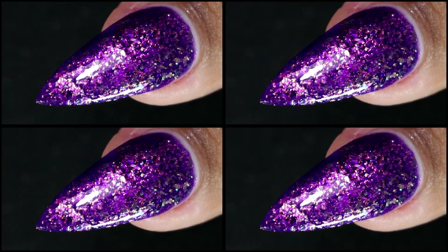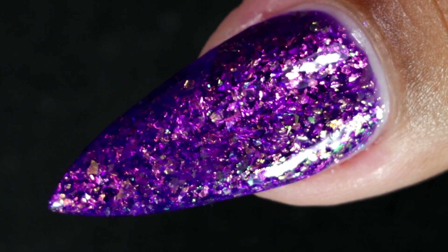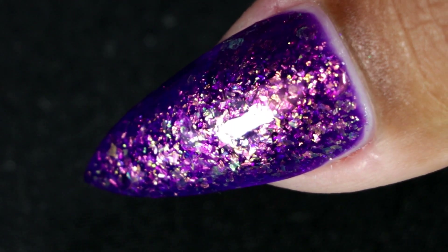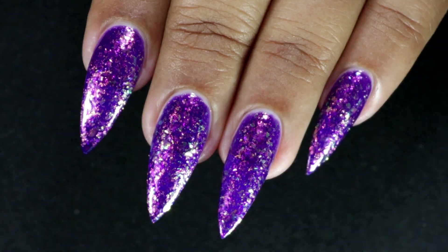This is how it looks after top coat and clean up. The camera doesn't even pick up half the gorgeousness of this polish — it's very, very beautiful and it's a must-have.